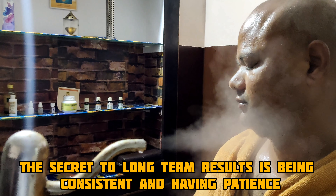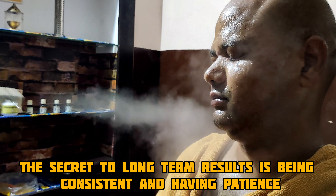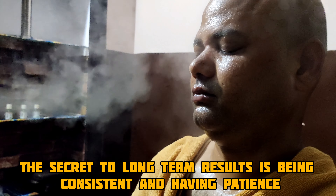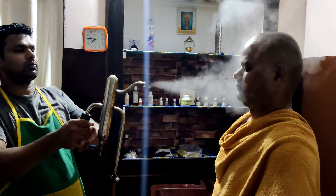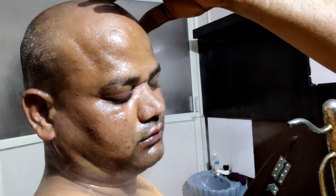The secret to long-term results is being consistent and having patience. Immediately after steaming, the person is advised to wash off their face using medicated powder or snanachurna for better results.